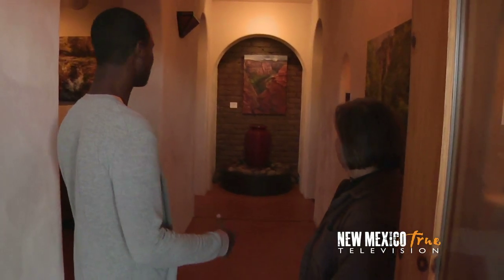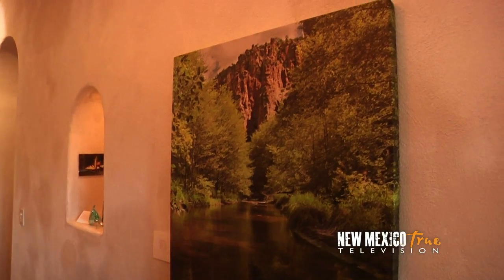Another stop on the Red Dot tour is the home and gallery of Anne McMahon, a local landscape and nature photographer.